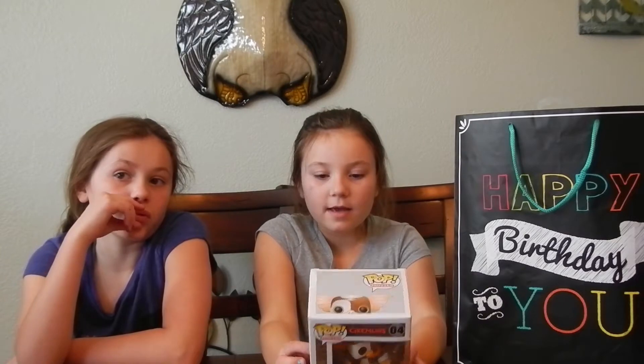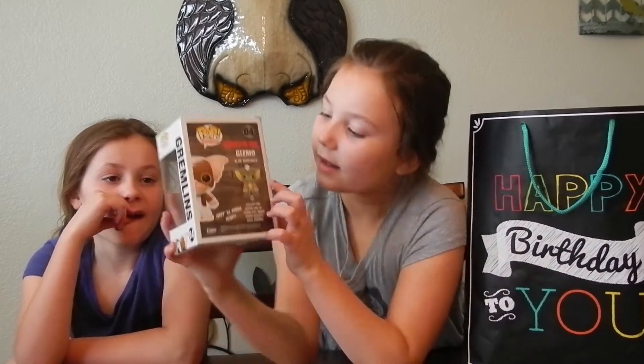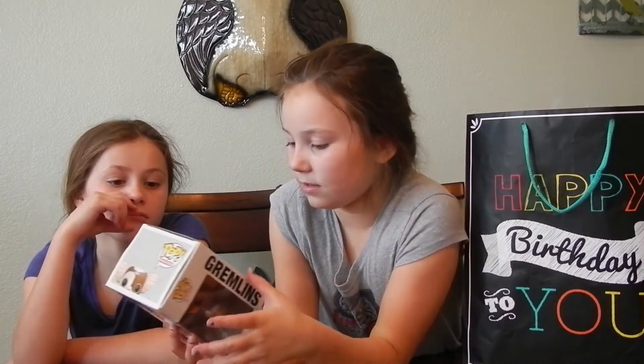This is Gizmo — he's from Gremlins! You could also get another one that's available: it's this little dino. He's a mutant Gizmo.